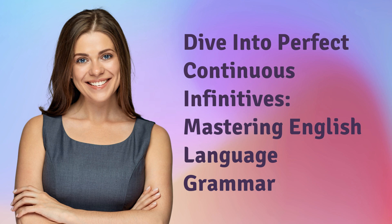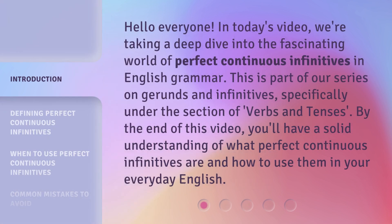Dive into Perfect Continuous Infinitives — Mastering English Language Grammar. Hello everyone. In today's video, we're taking a deep dive into the fascinating world of perfect continuous infinitives in English grammar. This is part of our series on gerunds and infinitives, specifically under the section of verbs and tenses. By the end of this video, you'll have a solid understanding of what perfect continuous infinitives are and how to use them in your everyday English.